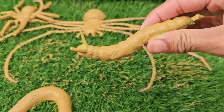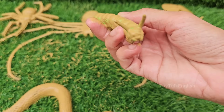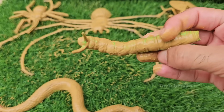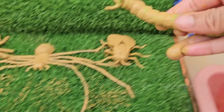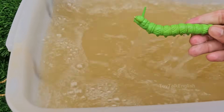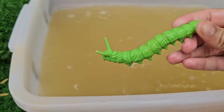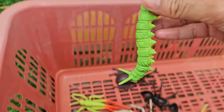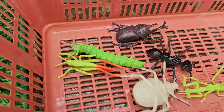Caterpillars are the larval stage of butterflies and moths. They belong to the order Lepidoptera, which means scale-winged. Caterpillars undergo metamorphosis, transforming into a butterfly or moth inside a chrysalis or cocoon. They can grow more than 100 times their original size and go through several stages of growth called instars.